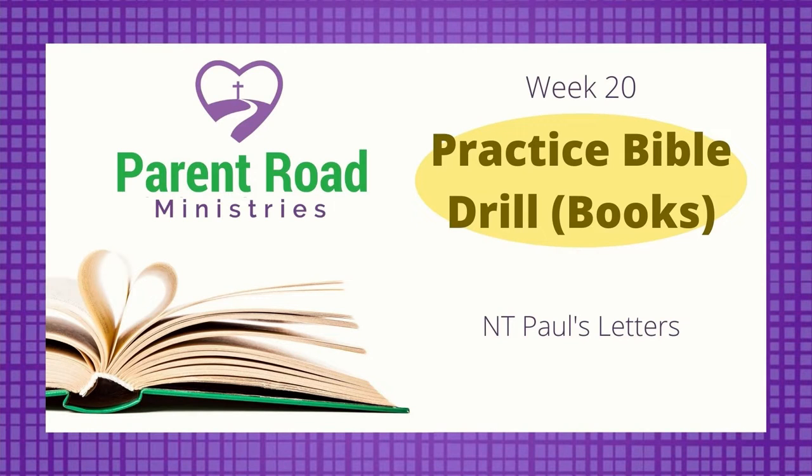This is the Books Only Practice Bible Drill for Week 20. If you know all your Bible books through Paul's letters, then you're ready for this practice Bible drill. Grab your Bible and let's get started.